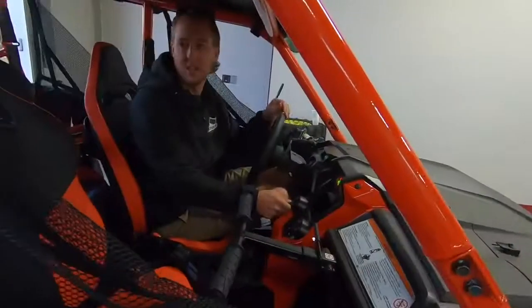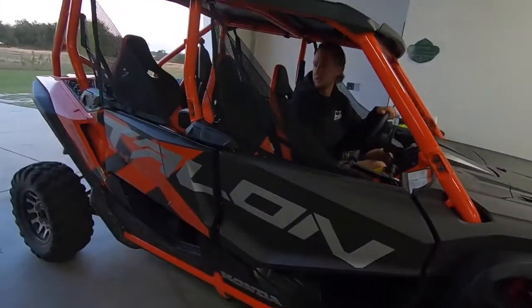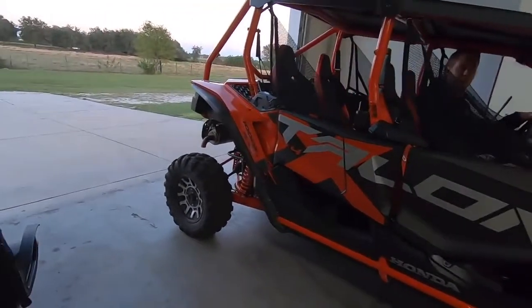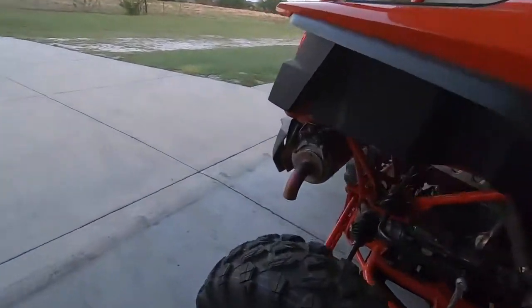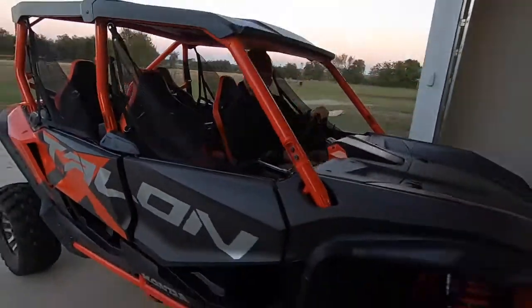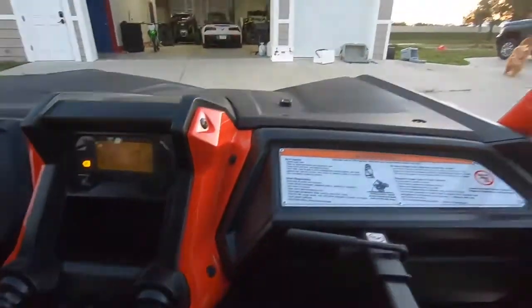Oh dude, it's got launch control! Two seaters don't have launch control, four seaters have launch control. Let's go drive it! Look at the color of that exhaust — oh my gosh! Dual clutch engagement. It is cold, like 50 degrees.